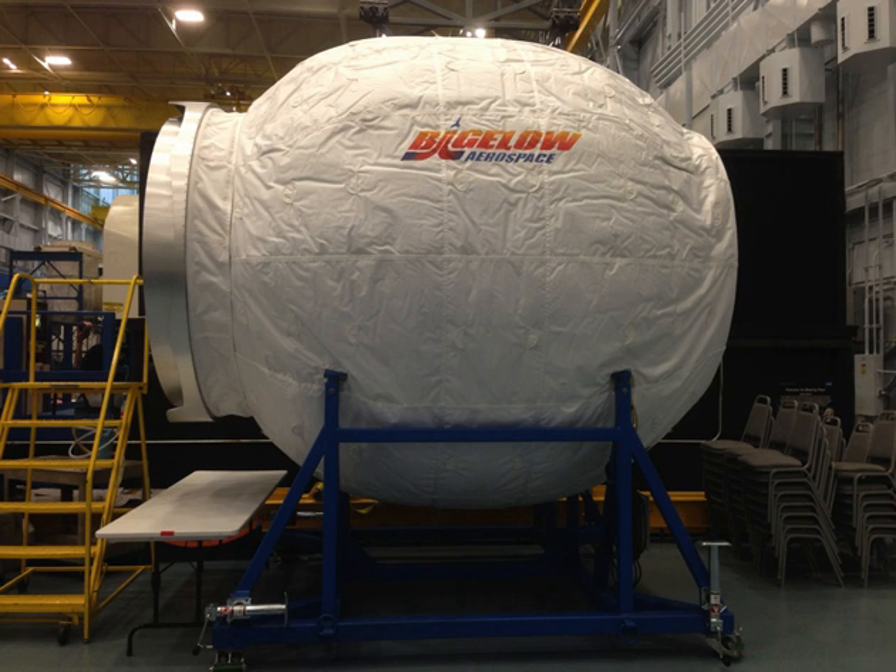NASA plans made public in mid-2013 called for a 2015 delivery of the module to the ISS. During a press event on March 12, 2015, at the Bigelow Aerospace Facility in north Las Vegas, the completed ISS flight unit, compacted and with two Canadarm2 grapple fixtures attached, was displayed for the media.